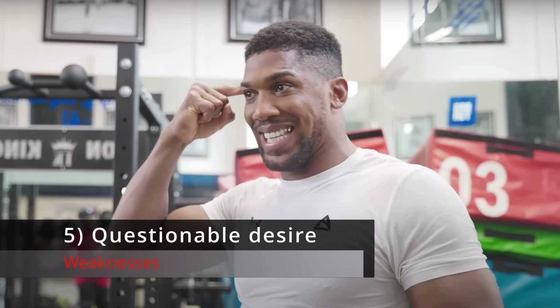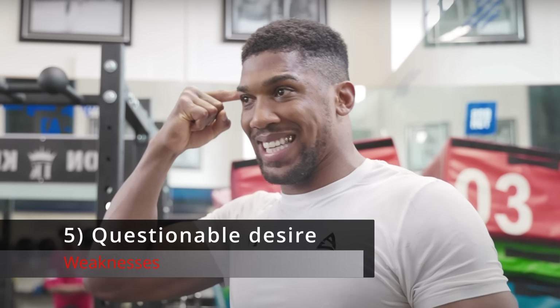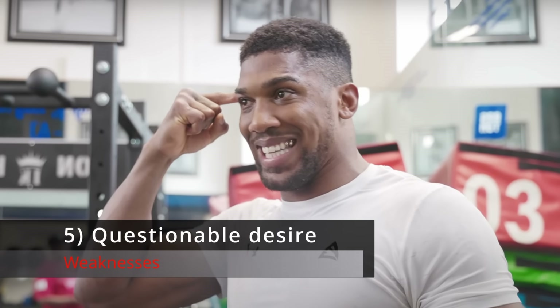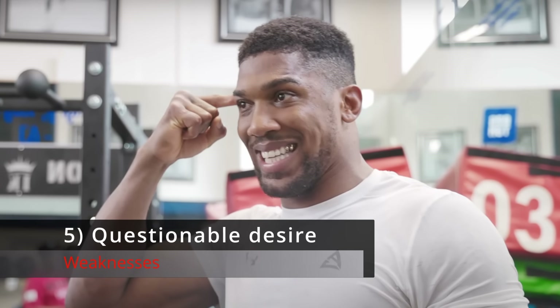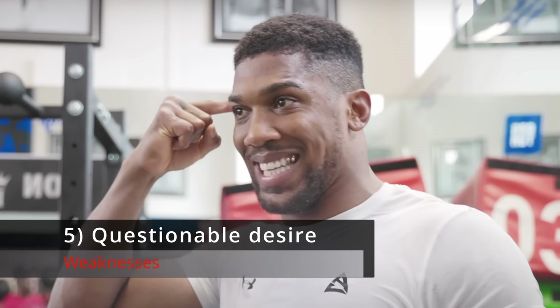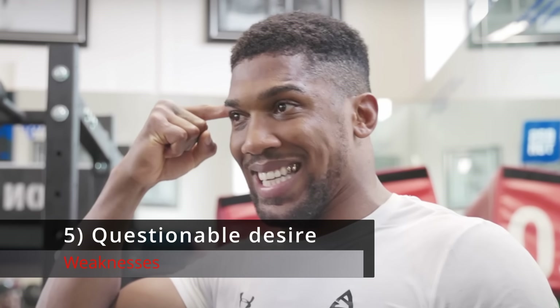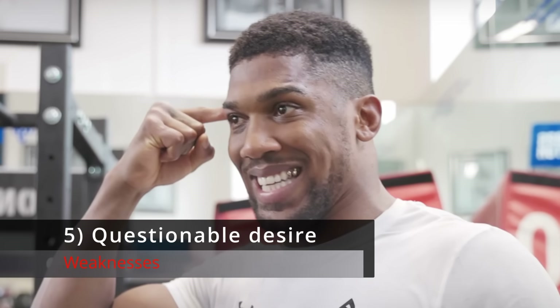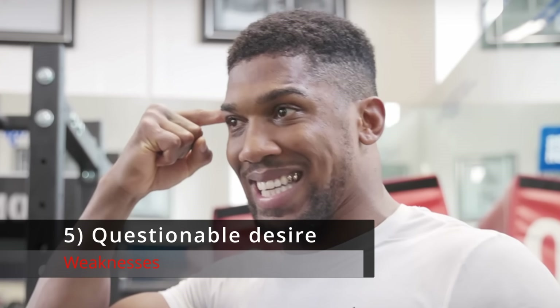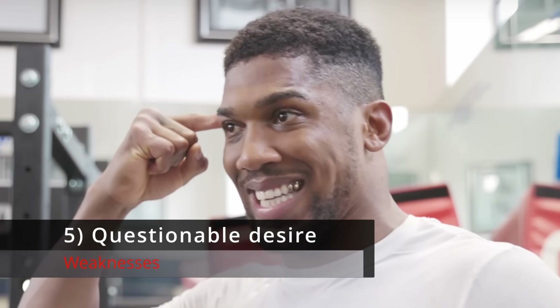Number 5: Questionable Desire. AJ has talked about retiring from boxing in the not too distant future, and has spoken about purely being in it for the money at this stage rather than the love of fighting or to enhance his legacy. Fighters can say these things impulsively and feel the complete opposite way the very next week, but if AJ really means this stuff deep down, how much determination will he have to come through a crisis? I'm not saying he won't show the requisite desire — I'm saying it's an open question.